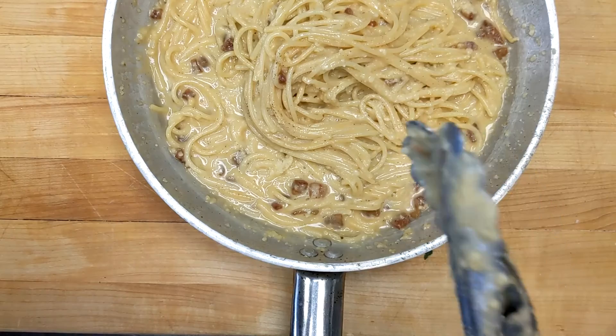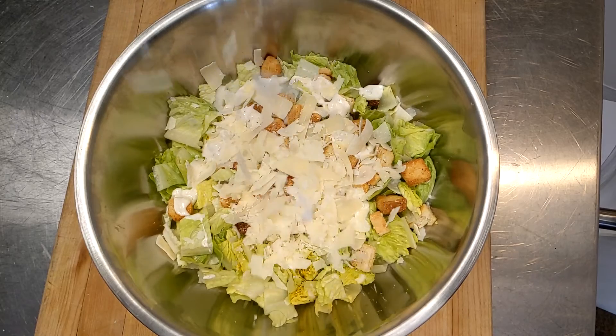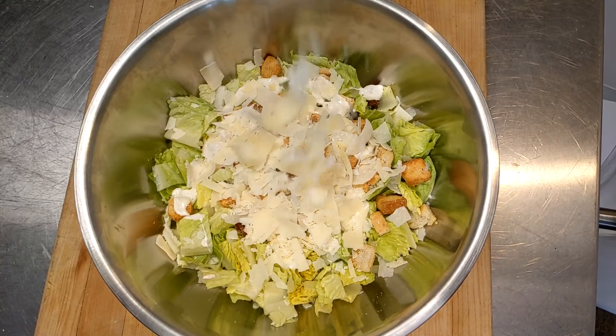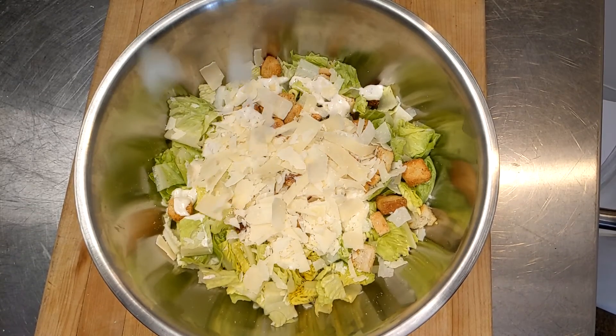Cheese Merchants was founded in 1998 by Pasquale Greco. His goal was to deliver fresh and quality Parmesan all over the country. Cheese Merchants processes grated, shaved, shredded, and cubed superior cheeses.